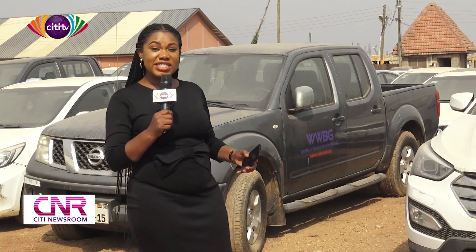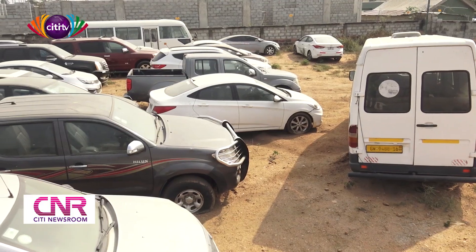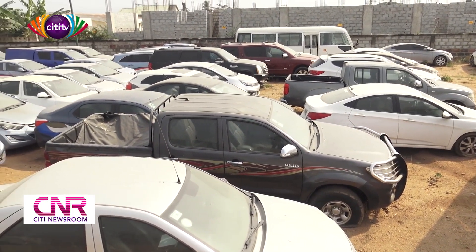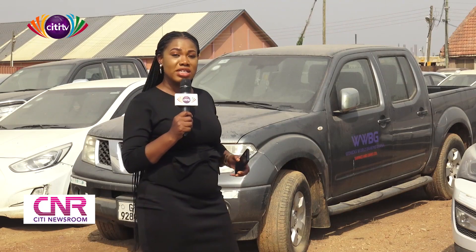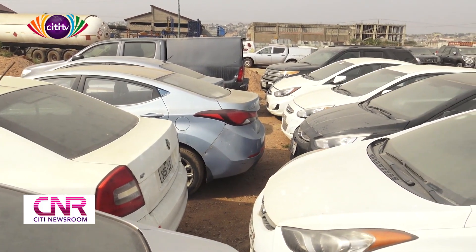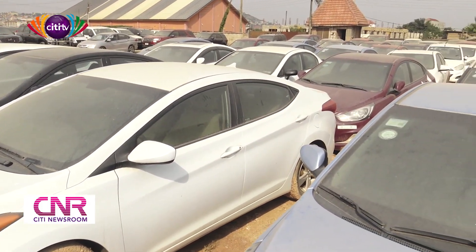We've come to the second yard where the auction cars are parked. This yard is much bigger than the first one — it's about four plots. We can see there are about 120 or more cars parked here. This yard is housing cars from savings and loans companies. If you look at the make of the cars, they are a bit on the higher end, quite a number of them — more so than the first yard where we saw more of the smaller cars and just about three or four luxury cars.